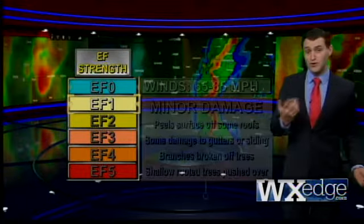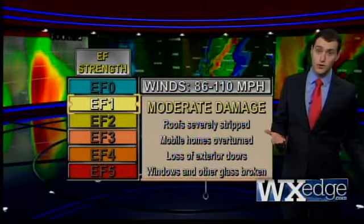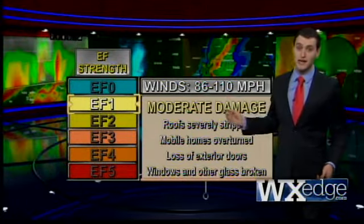An EF1 tornado will cause moderate damage — stripping roofs, flipping RVs, shattering windows, and breaking doors. This one has winds between 86 and 110 miles an hour.